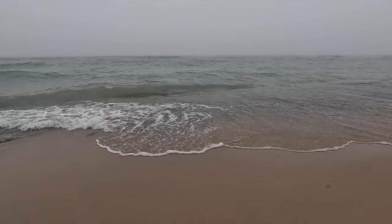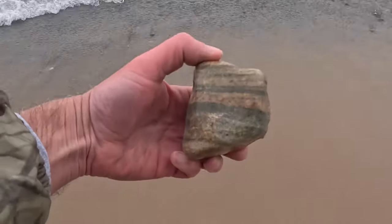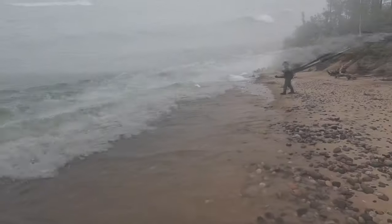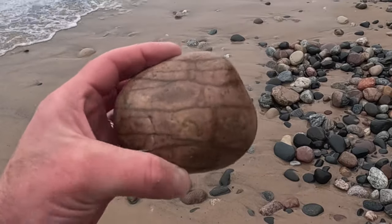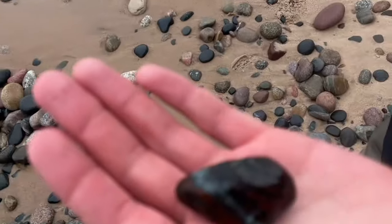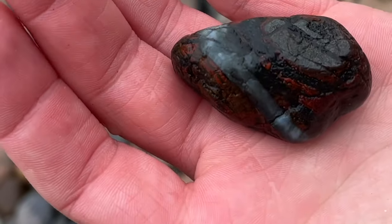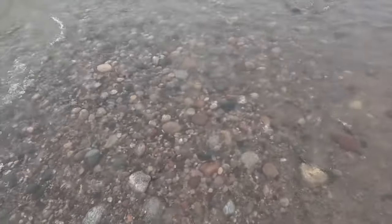Sam, what's worse - rainy cold weather or flies? Flies for sure. I'll take the rainy cold any day too. The rocks are really fizzling out on the beach and they're in the water here, but it's so rough that even if you see one it's gone so quick it can just be frustrating.